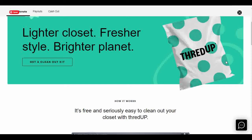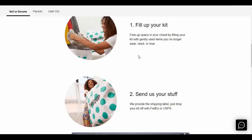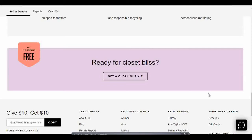thredUP can send you these beautiful polka dot bags to ship your items back to them in, but there is a long wait for those. So you can also just use a box or bag that you have at home. The steps are: you fill your kit, you send your items to them, and they do the rest. Throughout their website you can find out what items they accept and which ones they don't, so you have the best chance of making the most money.